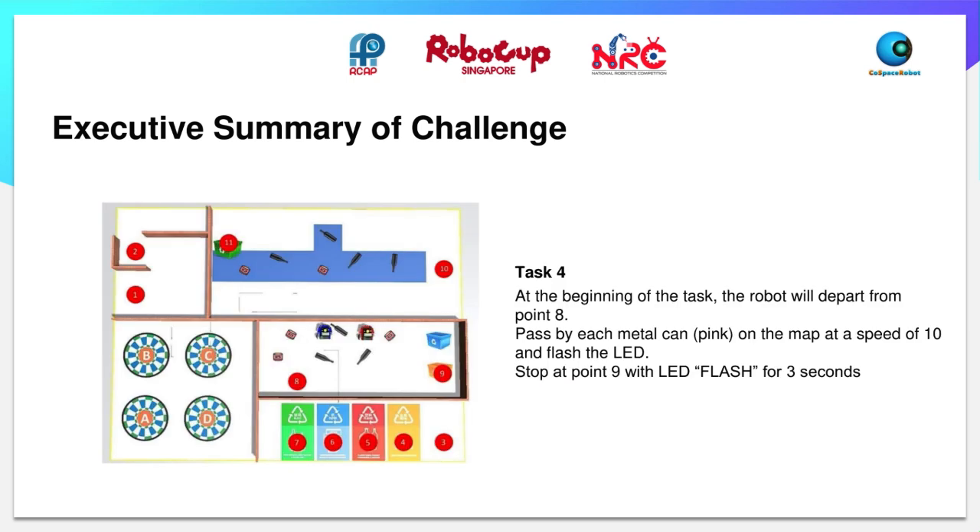For task 4, it will start at point 8, then you will have to pass by each metal can — the pink ones — on the map at a speed of 10 and flash the LED each time. Then, you will have to start at point 9 and flash the LED for 3 seconds.